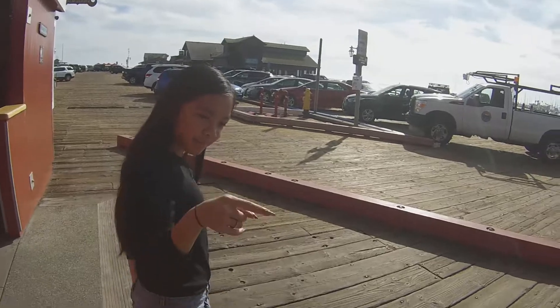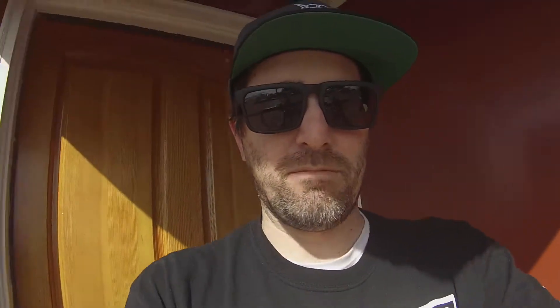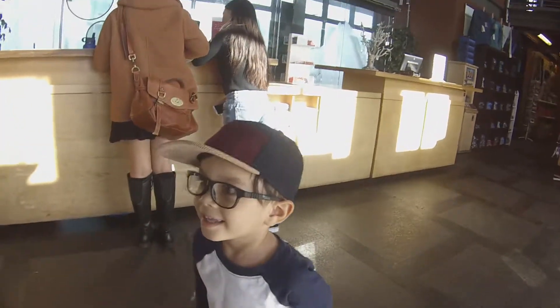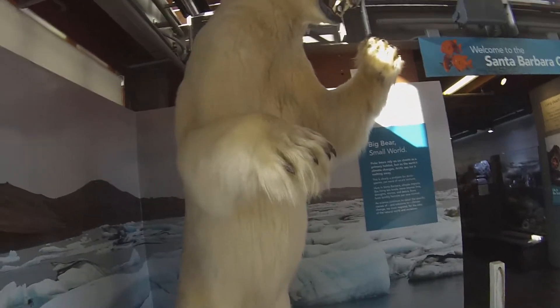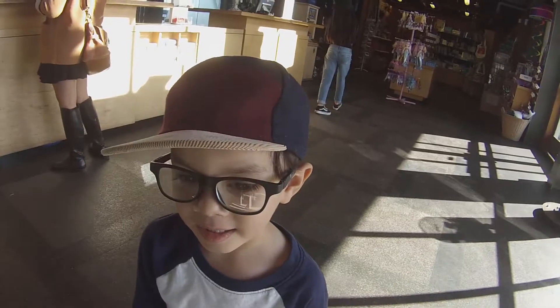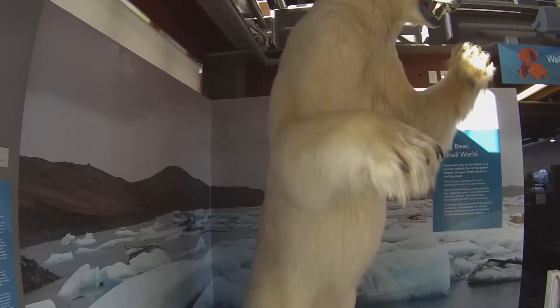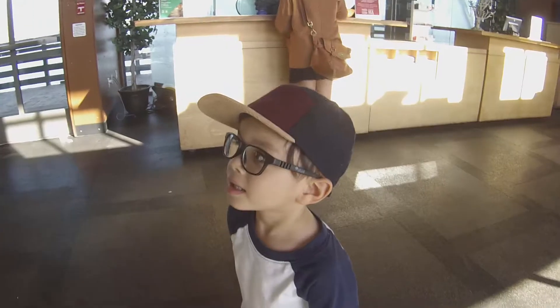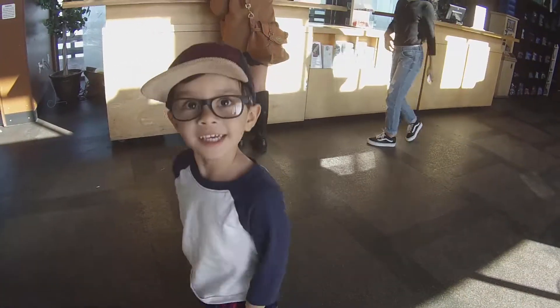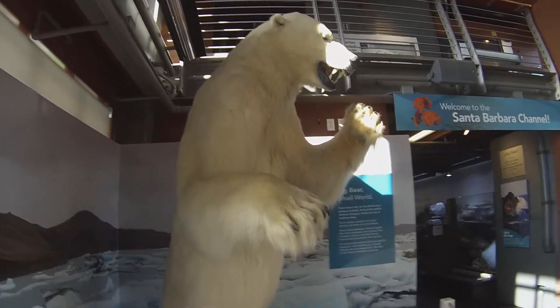We're waiting for mommy. That's a monster — are you sure it's a polar bear? Look at his claws. He's got super sharp teeth. It's a monster, look how big he is! He's way bigger than you. He probably eats you, huh? Yeah, he's bigger than me.